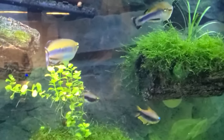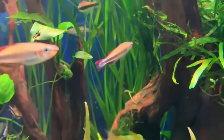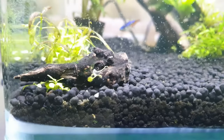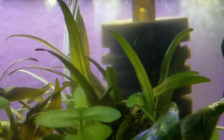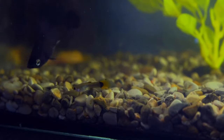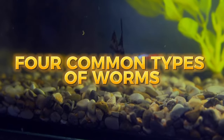Most aquarists aspire to have stunning fish tanks teeming with aquatic life, but occasionally the critters that emerge are less than welcome. This could cause you to ask: how does it get into my tank, and how can I get rid of it? Worms are one of the many pathogens that may appear in aquariums. Knowing their identity is the first thing you would want to do. We will begin with the four common types of worms that could infest your fish tank.